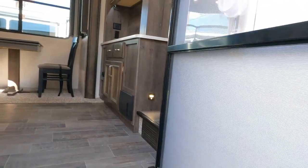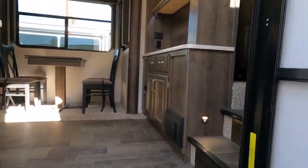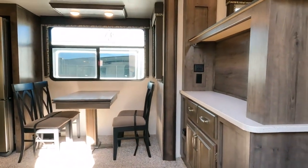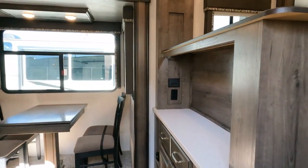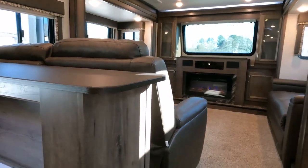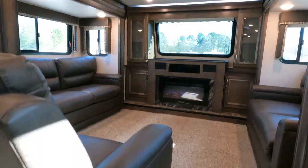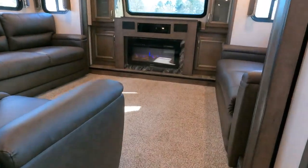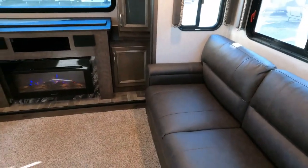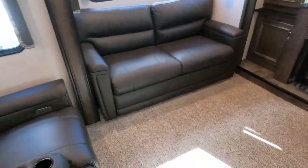Let's take a look inside — it's just as nice on the inside as the outside, if not nicer. I don't believe this was ever a live-in unit; it just doesn't have that live-in wear and tear. No smoke or pet odors. Look at this front lounge — you've got all Thomas Payne furniture, dual sleeper sofas that each make a separate bed, plus theater seating right here.